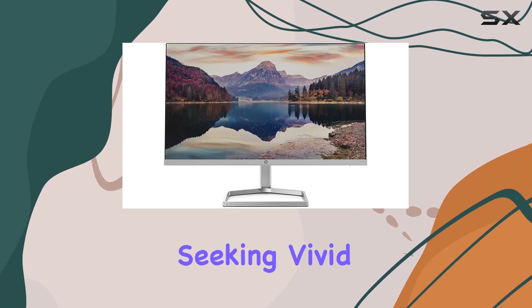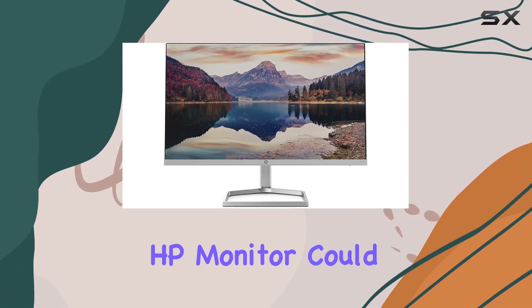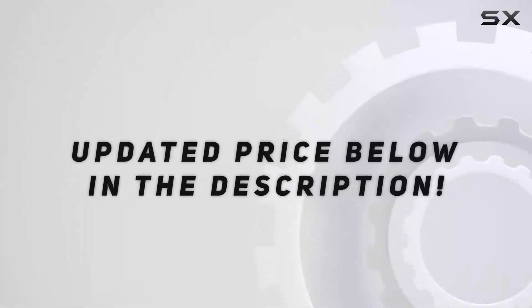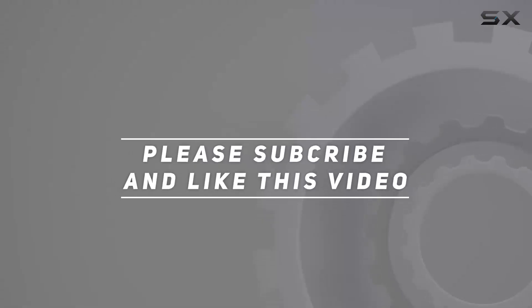Overall, whether you're a creator, gamer, or someone seeking vivid visuals, this HP monitor could be your ticket to an immersive experience. Check out the video description for the updated price, and thank you for watching.